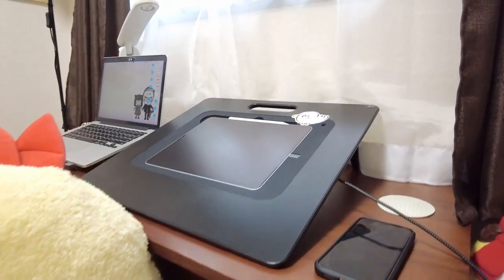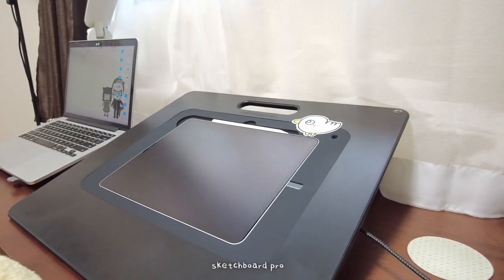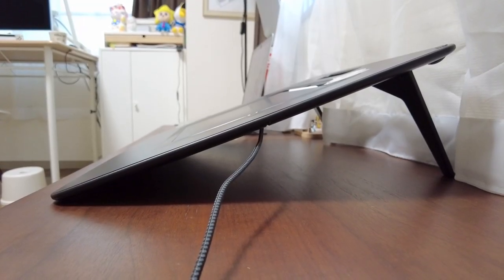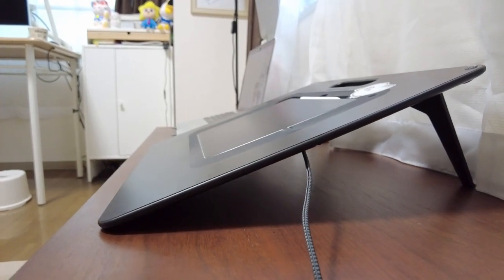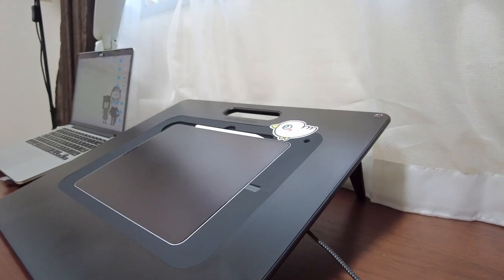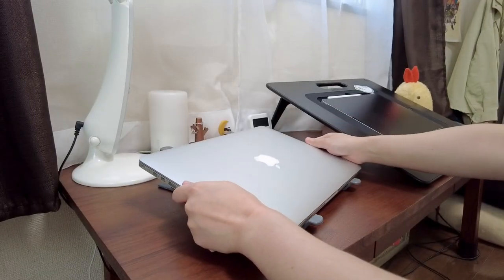I've introduced this before in previous videos, but I mounted my iPad in this easel. I highly recommend this to digital artists as it gives much more hand and arm support to make more natural strokes, as well as elevating it to minimize neck pain.